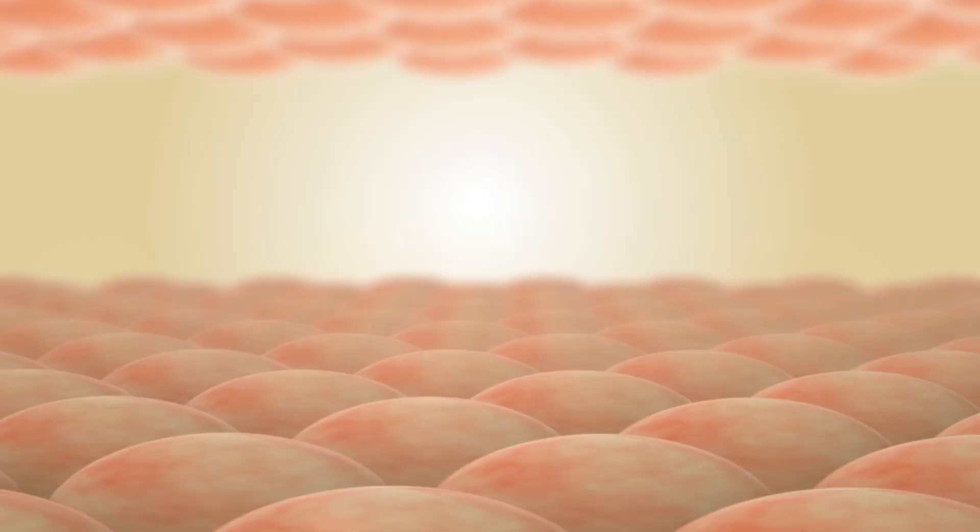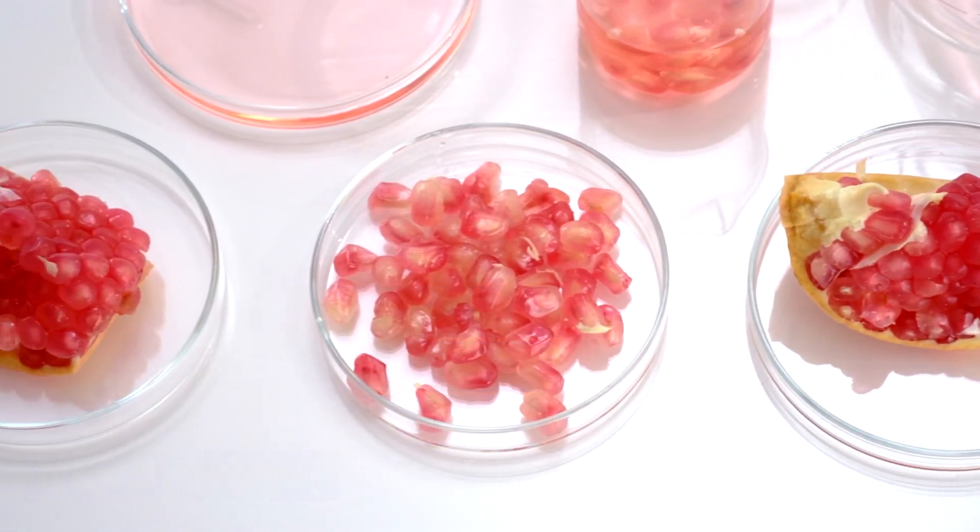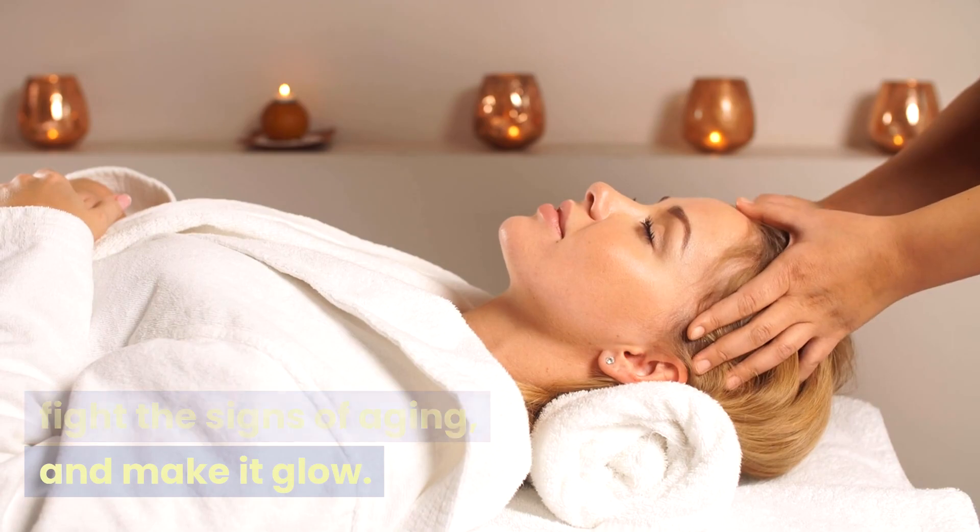4. Good for Your Skin. The peel has vitamins that can help your skin stay healthy. Putting pomegranate peel powder or extract on your face may help it look younger, fight the signs of aging, and make it glow.